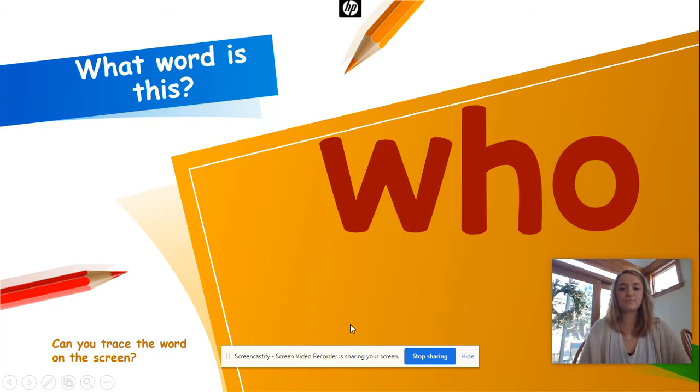Good job! What word is this? Who! Can we spell chant it? W-H-O, who, who, who. One more time: W-H-O, who, who, who. Okay, take that finger, let's write it: W-H-O, who, who, who. Good job!